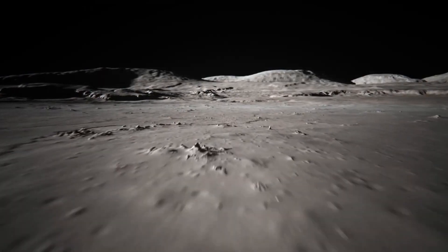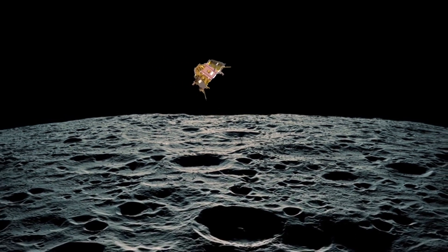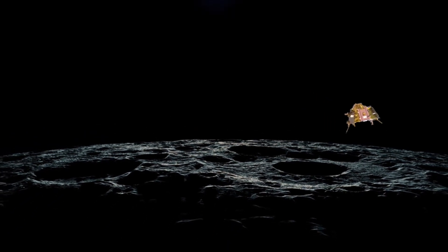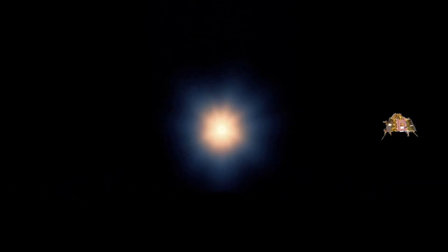These 15 minutes can also be called the 15 minutes of terror. A critical part of the Chandrayaan-3 landing is the simultaneous process of bringing the lander's horizontal velocity down from 1.68 km/s (1,680 m/s) at a height of 30 kilometers from the moon's surface to almost 0 m/s, to facilitate a soft landing near the moon's south pole.